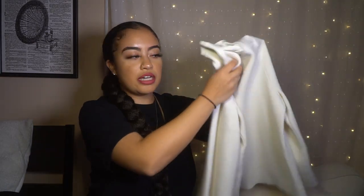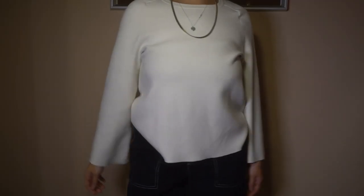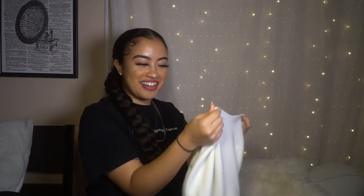The next thing I'm going to show you guys is this sweater. It's an off-white cream color and it has flare sleeves — that's what I love about it. It's the kind of piece that you can dress up or dress down, it goes both ways. This is Ann Taylor, by the way.